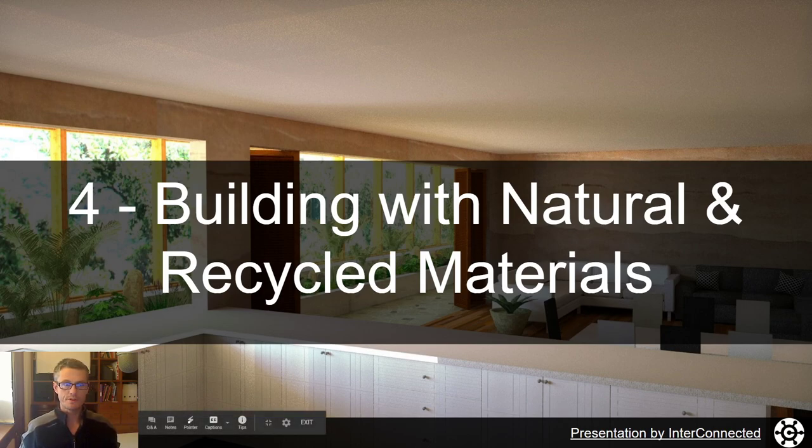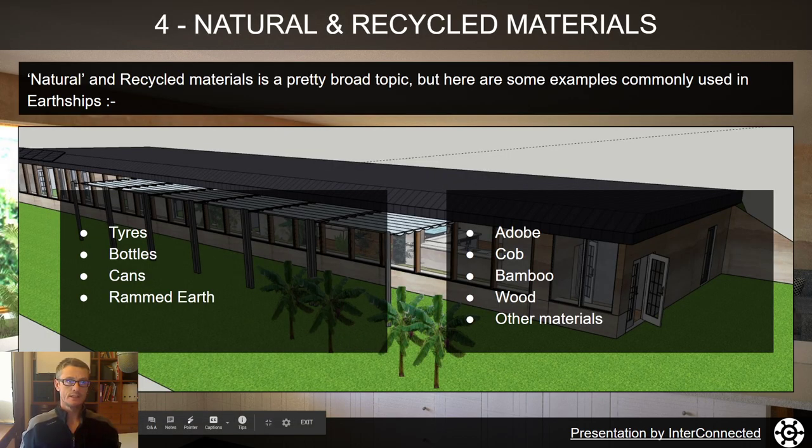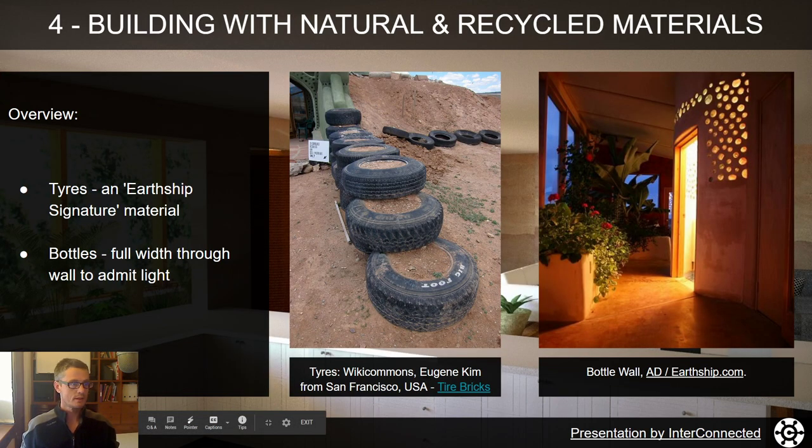Let's jump into Earthship Principle 4: building with natural and recycled materials. It's a pretty broad topic, but some examples commonly used in earthships are tyres, bottles, cans, rammed earth, adobe, cob, bamboo, wood, urbanite, and other materials we'll have a look at.